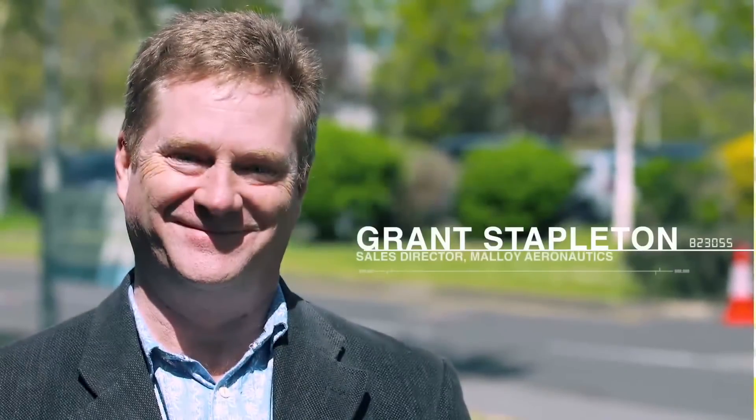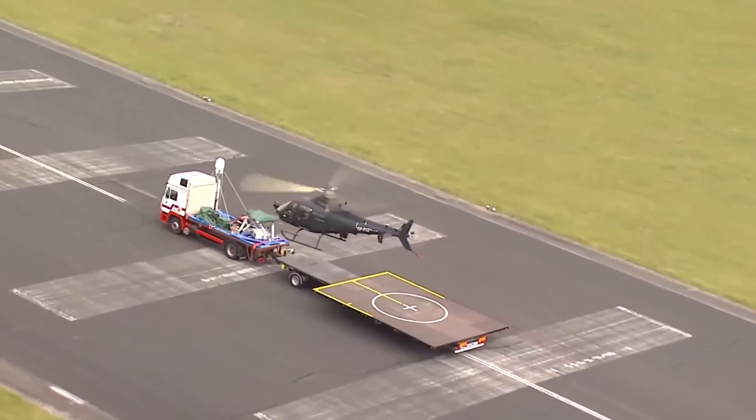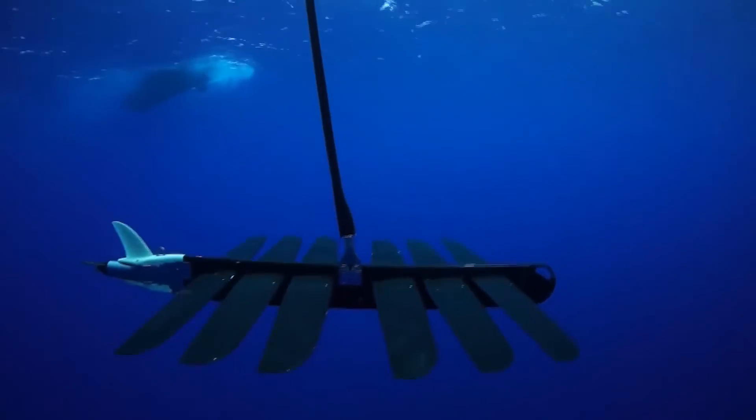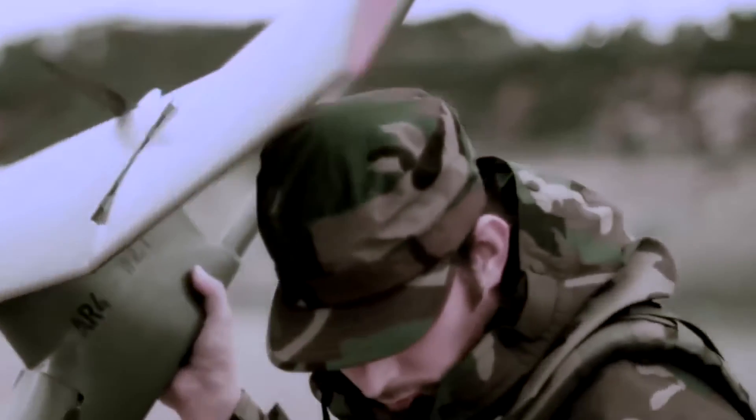Unmanned Warrior provides small companies with this great opportunity to be able to present to a worldwide audience in an environment that is demonstrating its real-world capabilities. It's a great opportunity to raise the visibility of what it is we can do, not only with the Royal Navy, the wider MOD, but also with a lot of the industry partners.